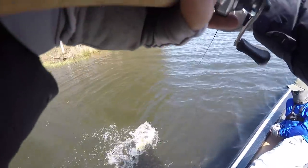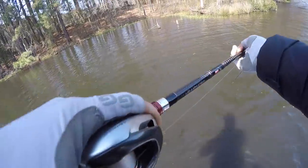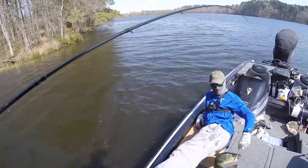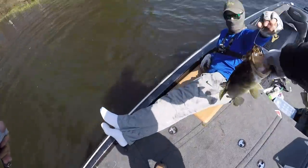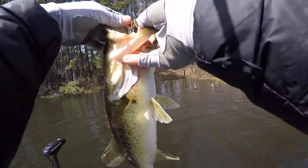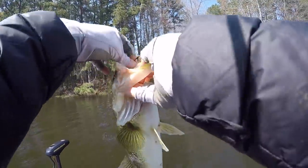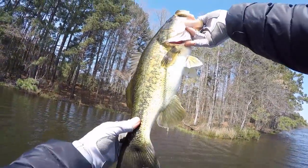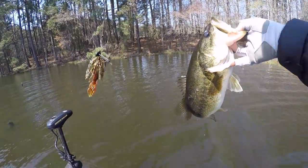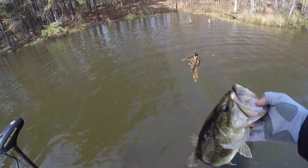Oh yeah, look at him! That one looks like he's been up there a little bit — looks like he's seen a few days on the beds so far. You can just tell when they get towards the later end of the spawn they get a little beat up. Not too bad looking though. Jig right in the face — yes! See ya.